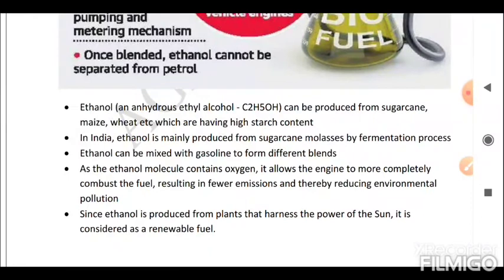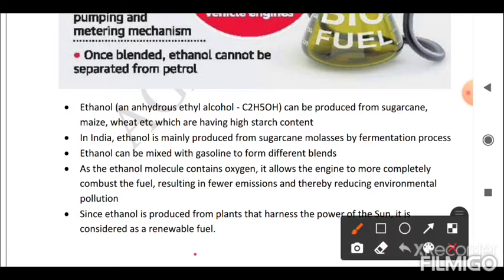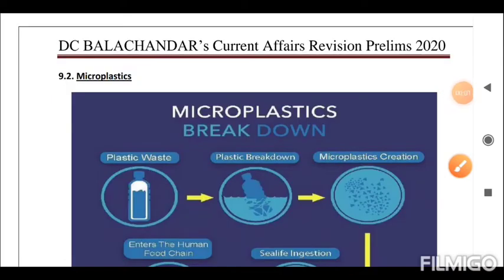Ethanol can be mixed with gasoline to form different blends. As the ethanol molecule contains oxygen, it allows the engine to more completely combust the fuel, resulting in fewer emissions and thereby reducing environmental pollution. Since ethanol is produced from plants that harness the power of the Sun, it is considered a renewable fuel.